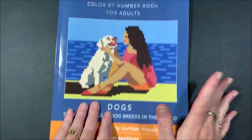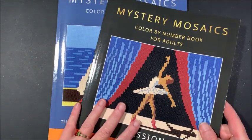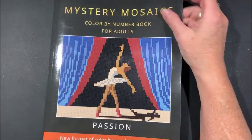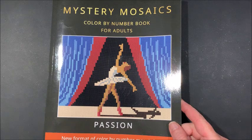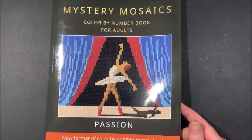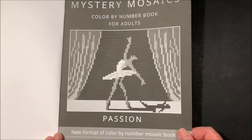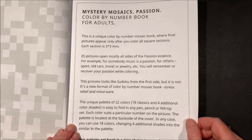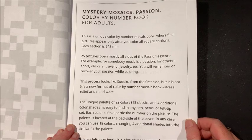So that is the two mosaic books. Now I have two mystery mosaic books — these are quite different, much more detailed. This one is called Passion. It says 'new format of color by number mosaic books.' They are three by three millimeter sections. And it explains: this is a unique color by number mosaic book where the final pictures appear only after you color all the square sections.